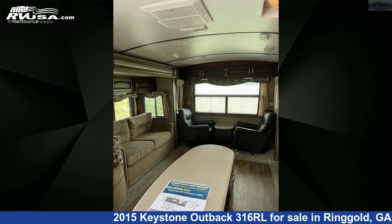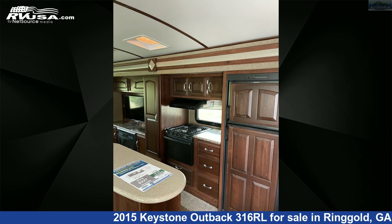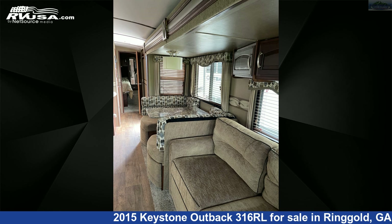The floor plan layout of this travel trailer features a front bedroom, kitchen island, and rear living area. The unloaded weight of this 2015 Keystone Outback 316RL is 7,780 pounds.